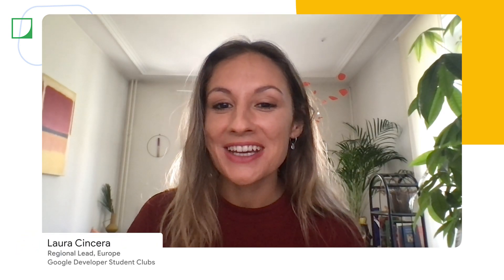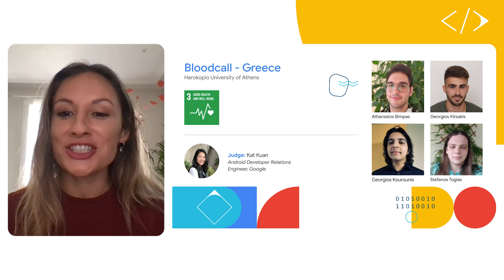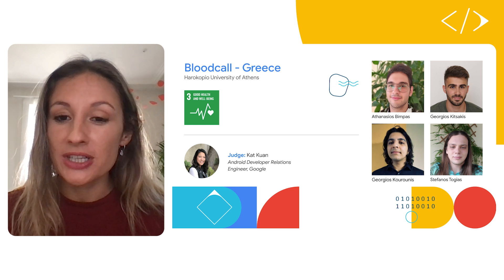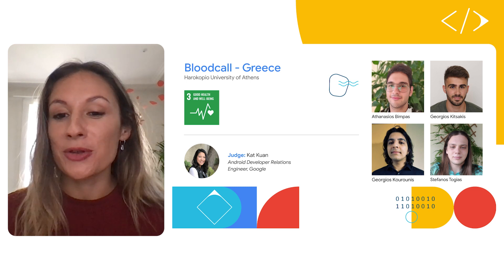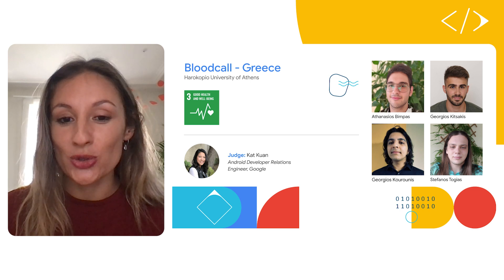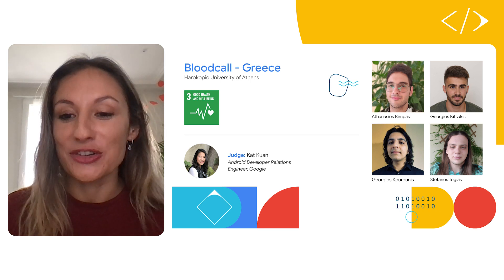Hi everyone. I'm so impressed by each of these demos and now I am thrilled to welcome Blood Call. This application aims to make blood donation an easier and more effective task for everyone involved by leveraging Android, Firebase and the Google Maps SDK. Let's welcome the creators of the project Georgios, Athanasios, Georgios and Stephanos from Harokopio University of Athens in Greece.